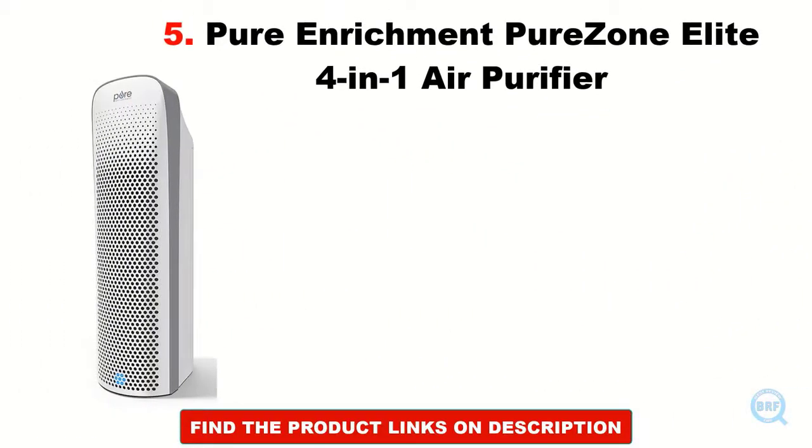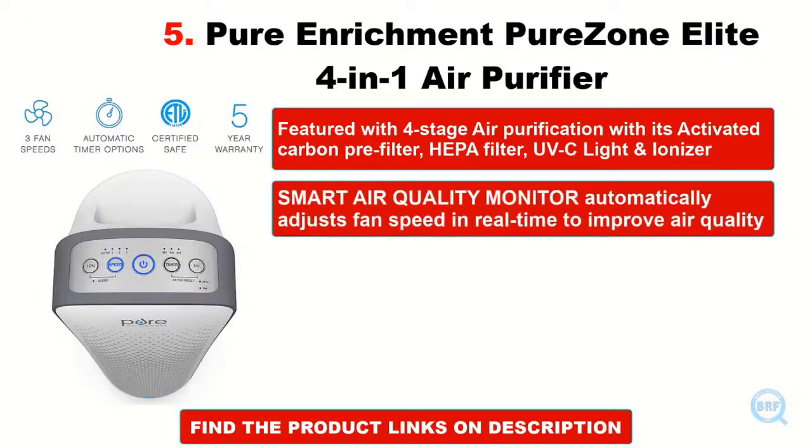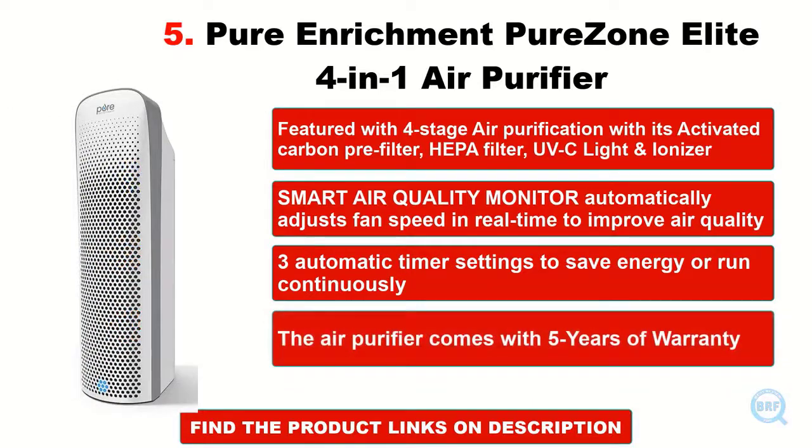Pure Enrichment Pure Zone Elite 4-in-1 Air Purifier. Featured with 4-stage air purification with its activated carbon pre-filter, HEPA filter, UVC light, and ionizer. Smart air quality monitor automatically adjusts fan speed in real-time to improve air quality. 3 automatic timer settings to save energy or run continuously. The air purifier comes with 5 years of warranty.